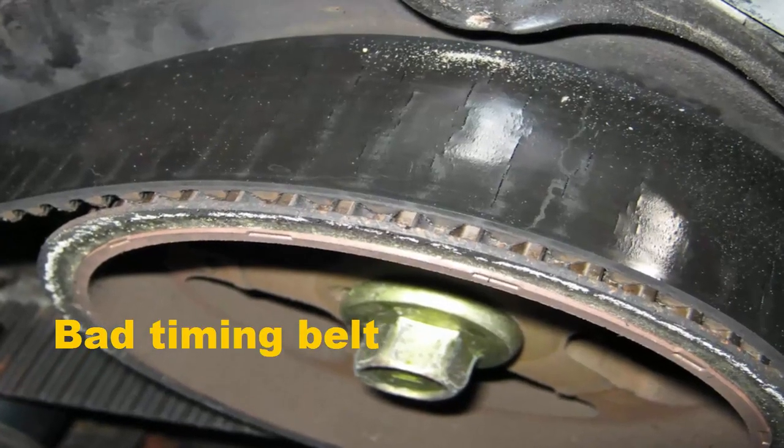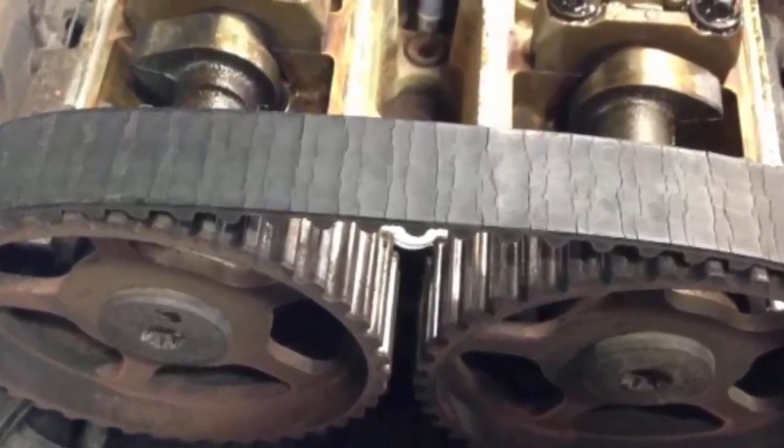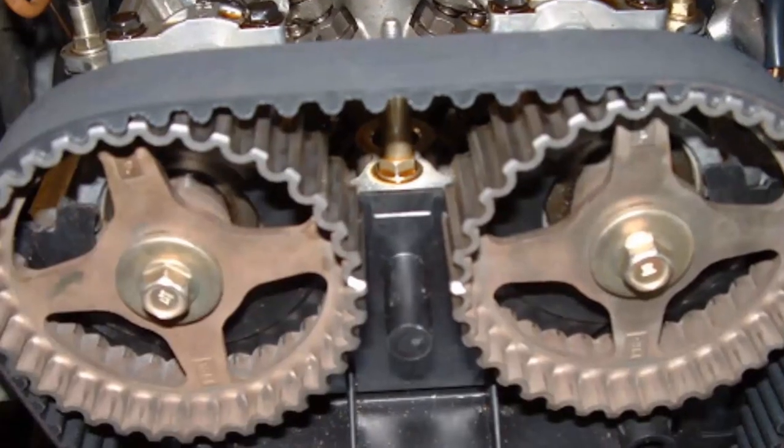Bad timing belt. The timing belt ensures the engine's valves open and close at the proper intervals so the valves and the pistons never touch.